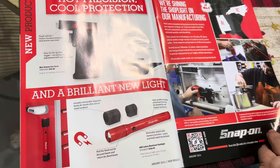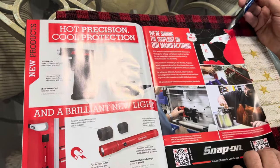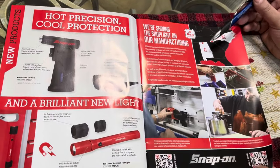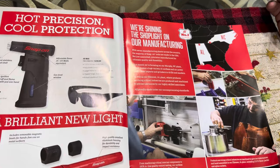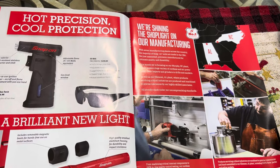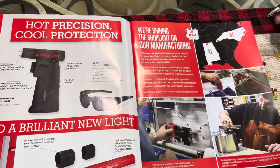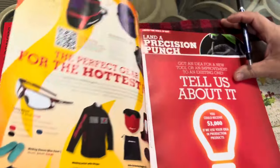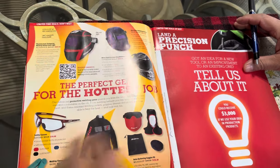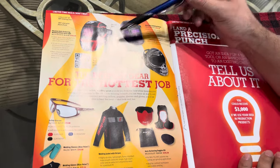This is where they do some of their manufacturing. I know it's Alabama and North Carolina. The torque wrenches are made in California, and the boxes of course are made in Algona, Iowa. These are welding helmets.